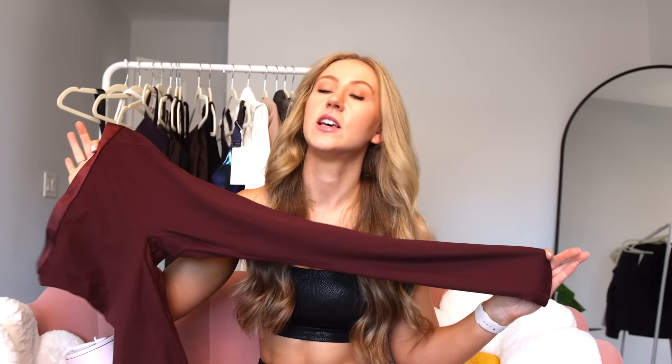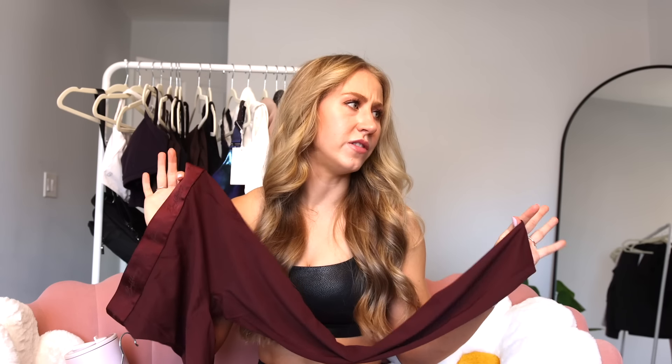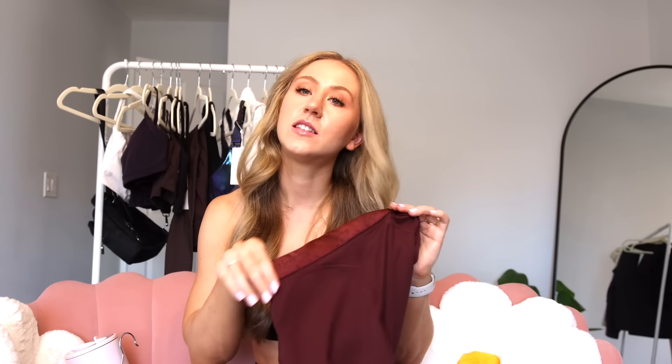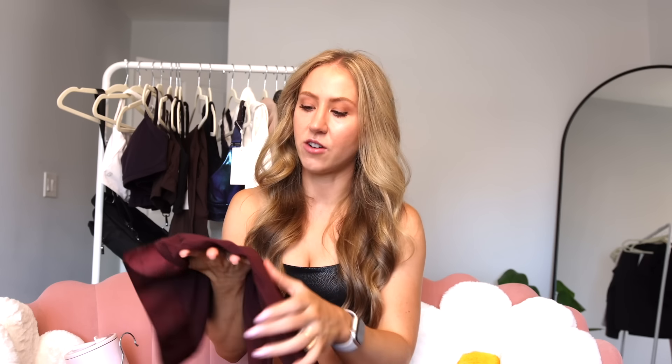Next we have the sinful leggings. These have an elastic along the top which can be very hard to fit right. I have these in an extra small — Buffbunny said if you're a small or below to size down one size, but if you're a medium or above stick with your normal size. Since I'm normally a small, I sized down to extra small, and I think that's good because the waistband doesn't seem super small on me.